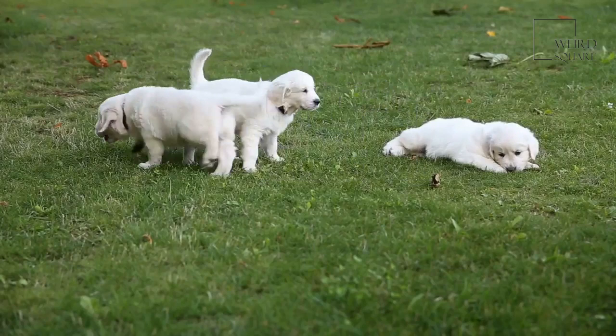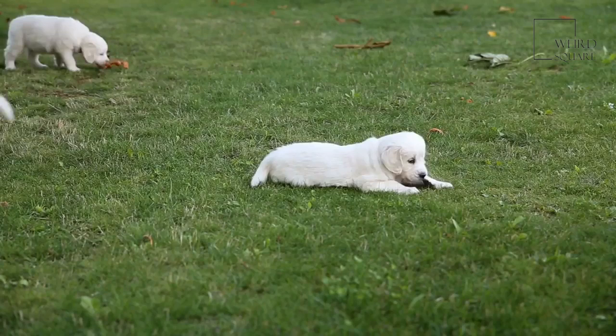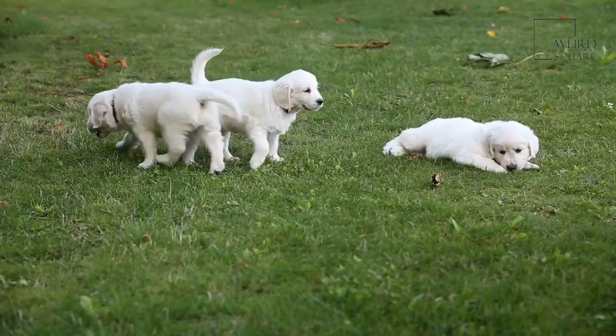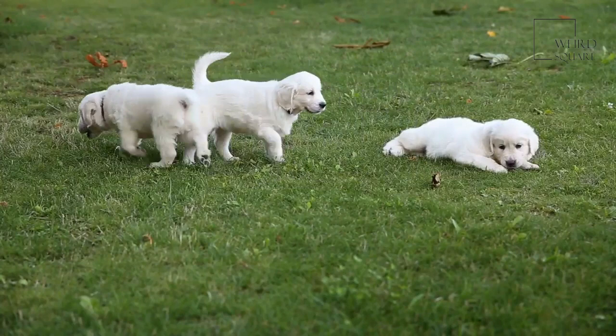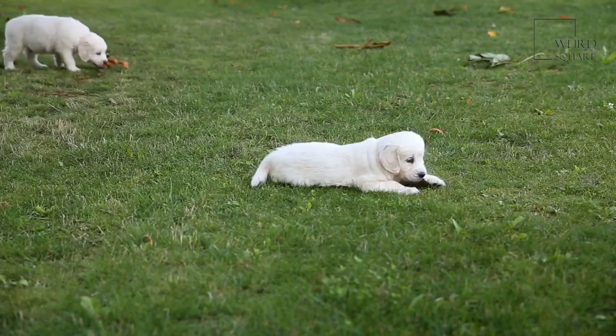Flat-coated retriever puppies have much smaller stomachs than adults, so they will require smaller, more frequent meals. When puppies are between 8 and 12 weeks, they should eat 4 times each day. Between the ages of 3 and 6 months, puppies should be fed 3 meals, and by the time they are 6 months, they can handle just 2 meals each day. Look for a high-quality puppy food that will meet the growing dog's nutritional needs.